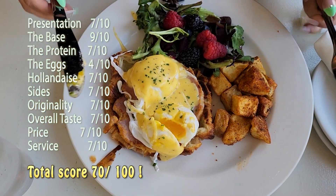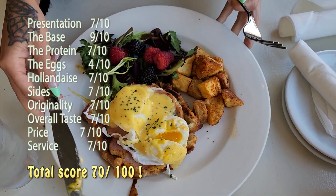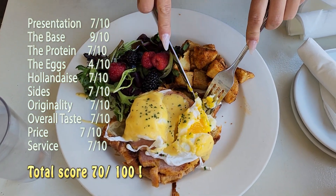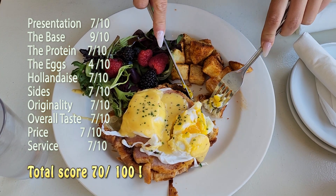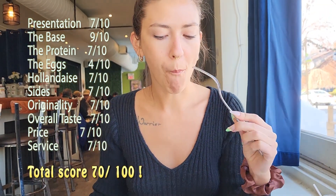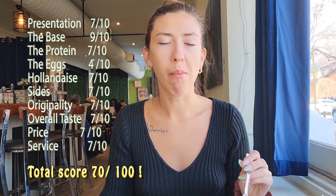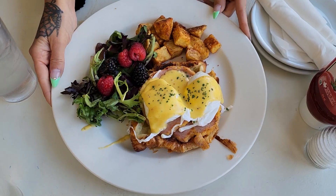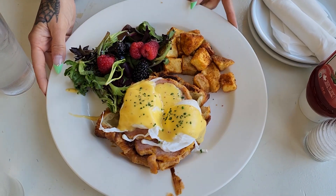We tally up the score and get a 70 out of 100. This is a classic, to-the-point eggs benedict. If the eggs were cooked just a little bit softer to get that nice runny, gooey yolk, it could have scored a lot higher. But the near-perfect croissant on the bottom really stood out. If you're a foodie who loves eggs benedict, make sure to subscribe and follow us as we continue our hunt for the best eggs benedict ever. Goodbye for today!